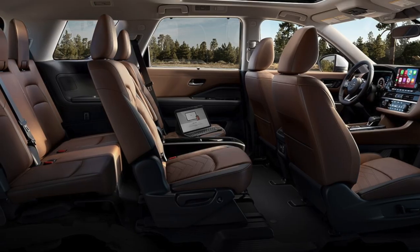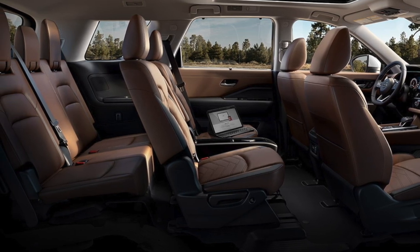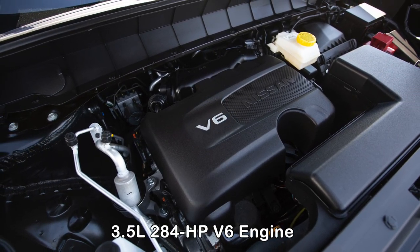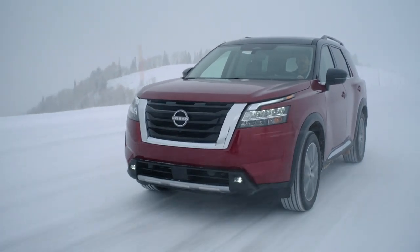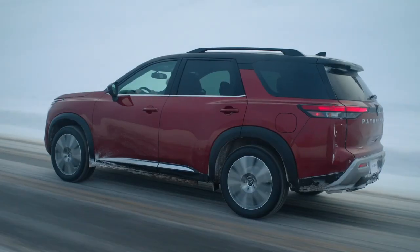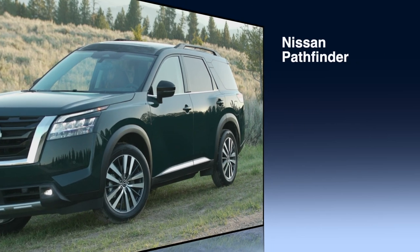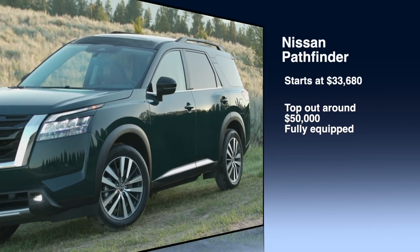The second row also offers plenty of headroom and legroom, while the third row is better suited for smaller adults or children. The Pathfinder comes with a sufficiently powerful standard 3.5-liter, 284-horsepower V6 engine along with a new 9-speed automatic transmission. Front-wheel drive is standard, but all-wheel drive is available on all trim levels. Fuel economy ranges from 21 to 27 miles per gallon, and prices start at $33,680 and top out at nearly $50,000 fully equipped.